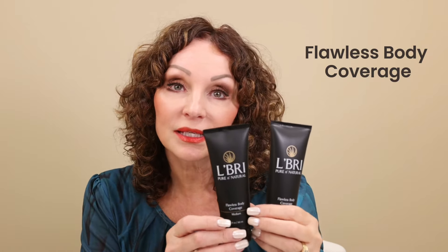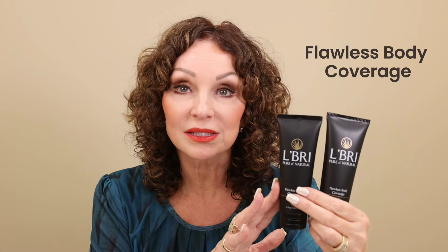Next, another one of my new faves is our Flawless Body Coverage, available in two tones — light and a medium-dark shade — to help conceal skin imperfections and enhance definition for a healthy-looking, even skin tone across every inch of your body. This lightweight, skin-perfecting body makeup instantly helps to camouflage scars, spider veins, sunspots, red spots, uneven pigmentation, and skin texture for a radiant, natural-looking finish.